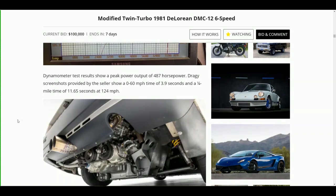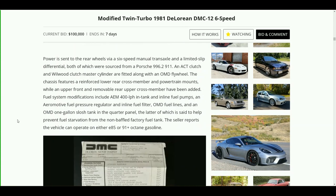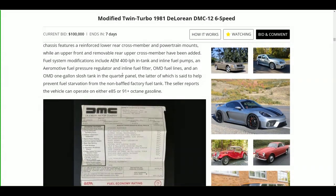Dynamometer test results show a peak power output of 487 horsepower. Drag racing screenshots provided by the seller show a 0 to 60 mph time of 3.9 seconds and a quarter mile time of 11.65 seconds at 124 mph. Power is sent to the rear wheels via a six-speed manual transaxle and limited slip differential, both sourced from a Porsche 996.2 911. An ACT clutch and Wilwood clutch master cylinder are fitted along with an OMD flywheel. The chassis features a reinforced lower rear cross member and powertrain mounts, with an upper front and removable rear upper cross member added. Fuel system modifications include AEM 4 lph in-tank and inline fuel pumps, an Aeromotive fuel pressure regulator, inline fuel filter, LMD fuel lines, and an OMD one-gallon slosh tank in the quarter panel to help prevent fuel starvation.